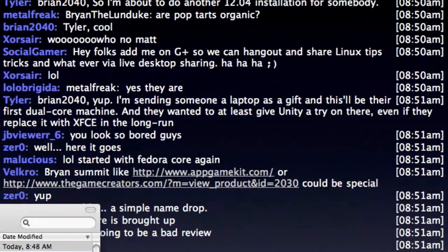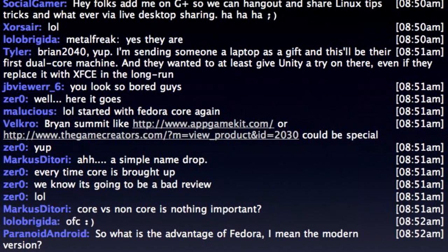Then Fedora 7 came along, and 8, and 9, and 10 through 16. We hated every single one of them — every single one. To be fair, we probably harshed on them more than they deserved because we liked Fedora Core 6 so much. I had problems installing it half the time, couldn't get it running, it was slow, and the themes looked like Windows 2000. It was terrible.